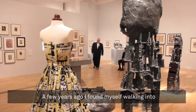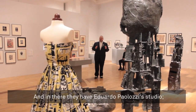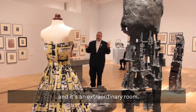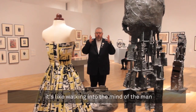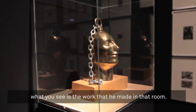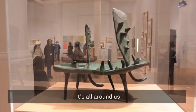A few years ago, I found myself walking into the Scottish Gallery of Modern Art in Edinburgh, and in there they have Eduardo Palazzi's studio. He left it to them, and it's an extraordinary room. And when you go into it, it's like walking into the mind of the man. And here at the Whitechapel Gallery, what you see is the work that he made in that room is all around us.